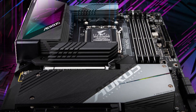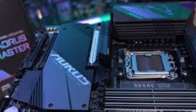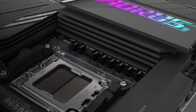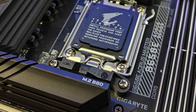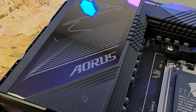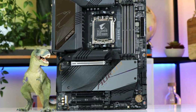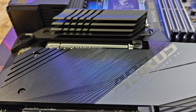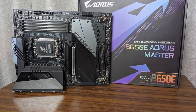Its connectivity options are top-tier, featuring Wi-Fi 6E, 2.5GbE LAN, and multiple USB 3.2 Gen 2x2 ports, ensuring high-speed data transfer and low-latency networking. Beyond raw performance, the B650E Aorus Master excels in user experience and aesthetics. It features Gigabyte's Q-Flash Plus, allowing BIOS updates without a CPU or RAM, making setup easier for first-time builders. The RGB Fusion lighting provides customizable illumination that syncs with other AORUS components, adding a sleek touch to your setup. Audio enthusiasts will appreciate the Realtek ALC 1220-VB codec, delivering crystal-clear sound for gaming and content creation.